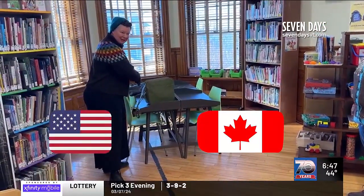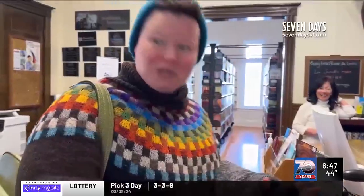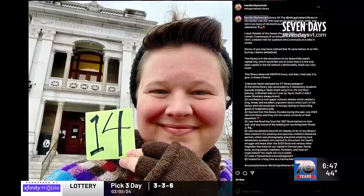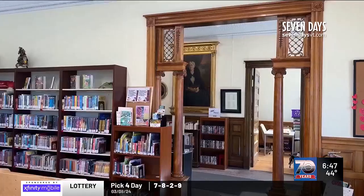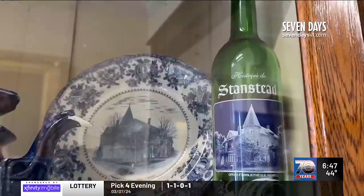So you could come in here and craft in the United States and Canada at the same time. This is my 22nd library, so I only have like 185 to go. We were built in 1904 and we've been in continuous operation since then — 120 years — and we're the only public building that serves both Canada and the USA.